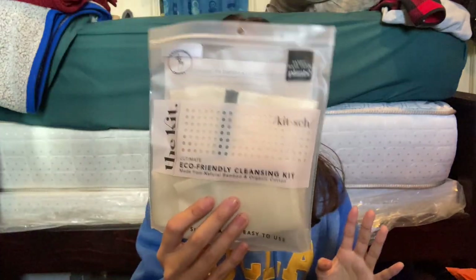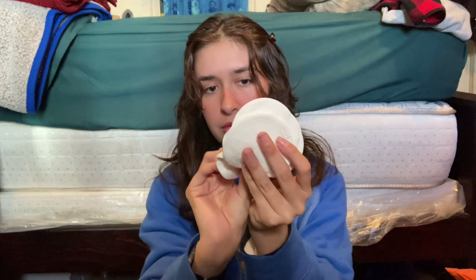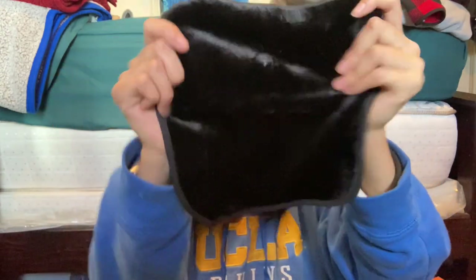These are the ones I got for myself. I have been using the cleansing kit. The items come in a mesh bag so you can wash them — there's your towel and little cotton rounds. Then another item I got is this makeup removing towel, which was $7.99. Nice and soft material — very excited to try these out.